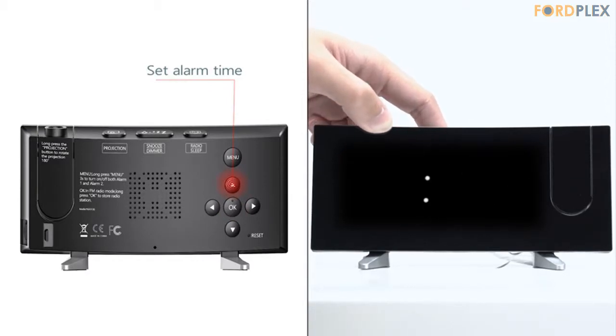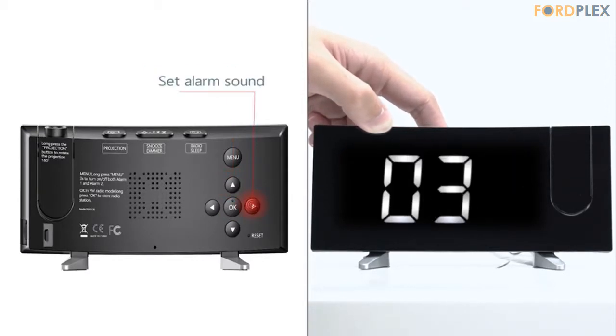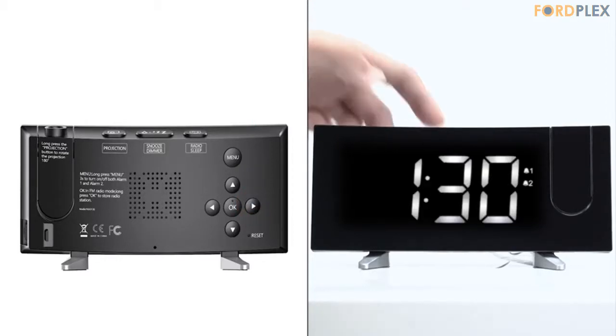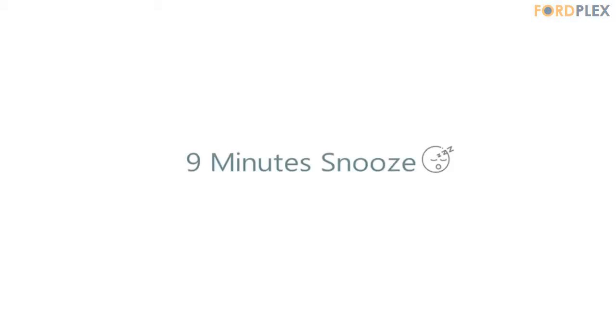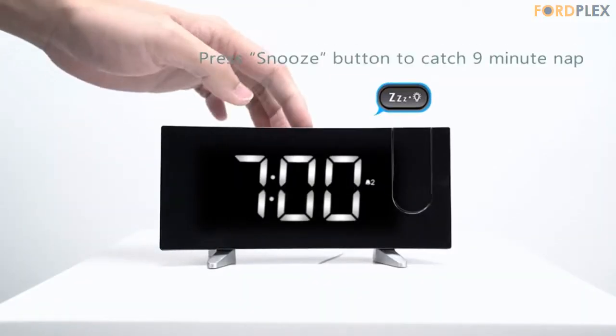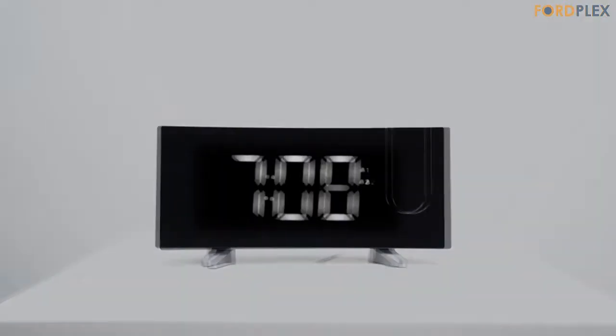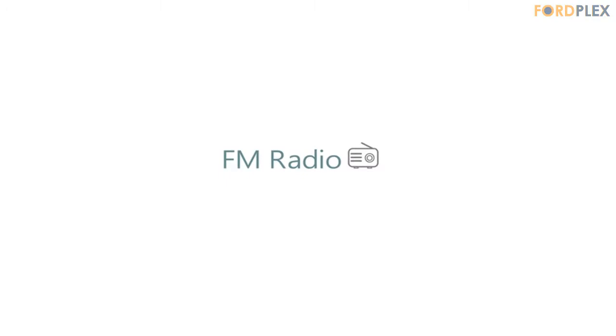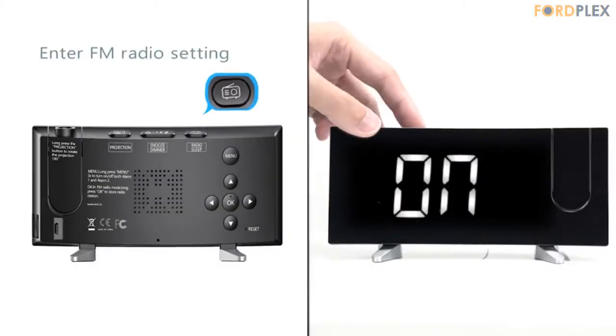Dual alarms with snooze function: dual alarms can separate your waking-up time from your partner's. The snooze function gives you 9 extra minutes of sleep before alerting you again. There are 4 optional alarm sounds and 3 adjustable volume levels.